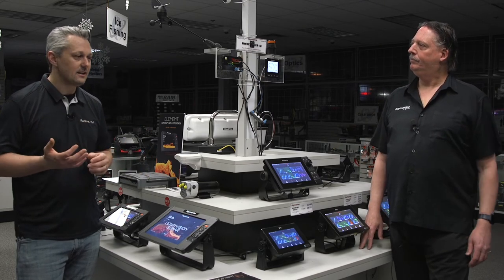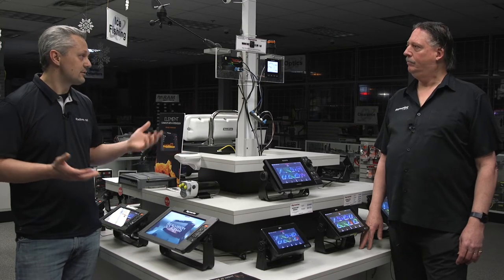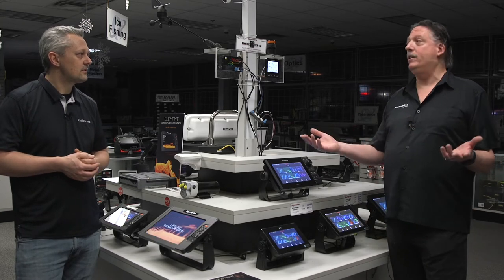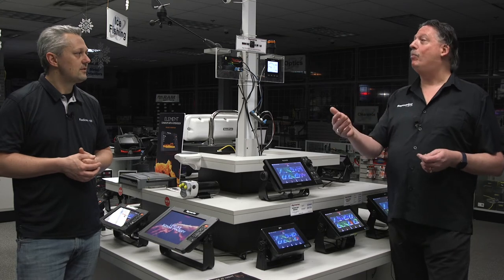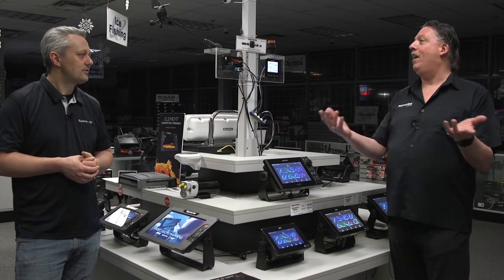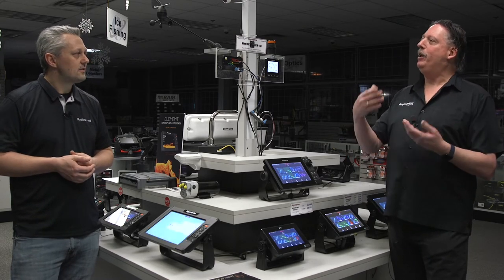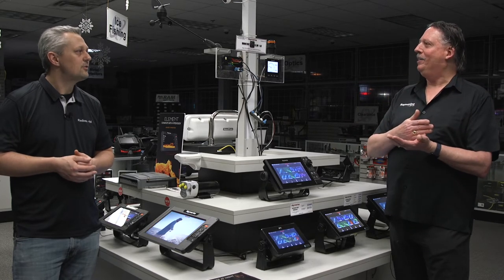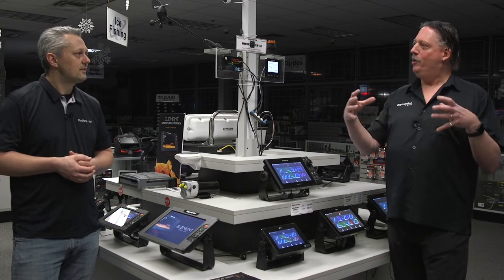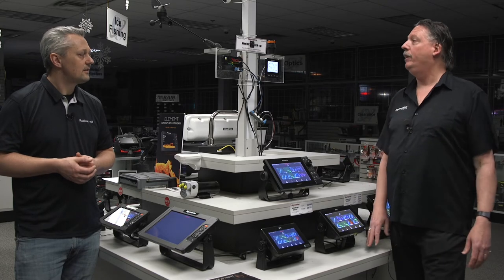One question I get a lot is: I've already got a pump or drive on my boat, but I want a new autopilot to take advantage of, say, the EV1 sensor. Is that something you guys can do? Absolutely. An autopilot pump is an autopilot pump. Even if it's another brand, we could easily install new electronics and use that existing pump or existing linear drive on a sailboat. It would be nice to know the current draw of the existing pump or drive so we can spec the correct electronics, but no problem at all to use an existing pump or linear drive.